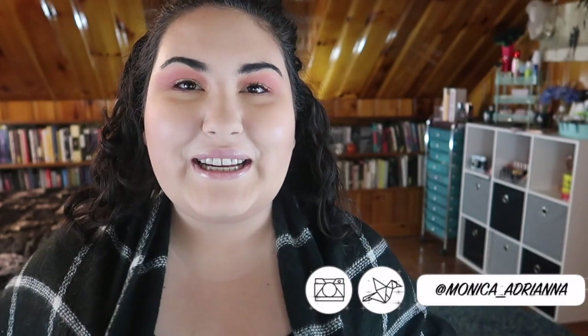Hi guys, welcome back to my channel, or if you're new, welcome! My name is Monica and today I'm very cold. I got my scarf on — I look like a little old lady, but I like it. It's one of those days where I woke up and I would really just want to go back to bed and sleep forever.